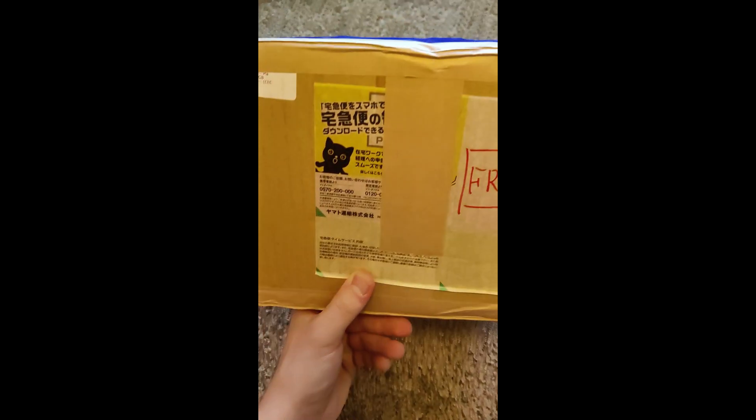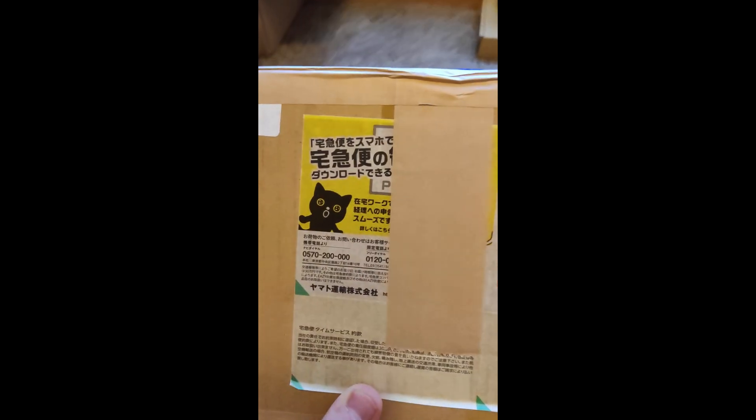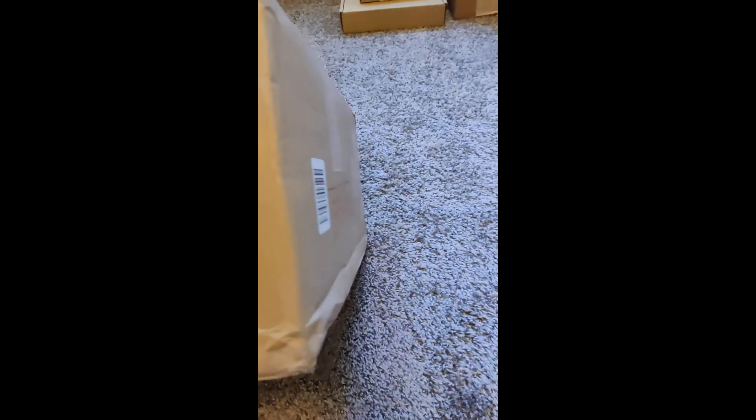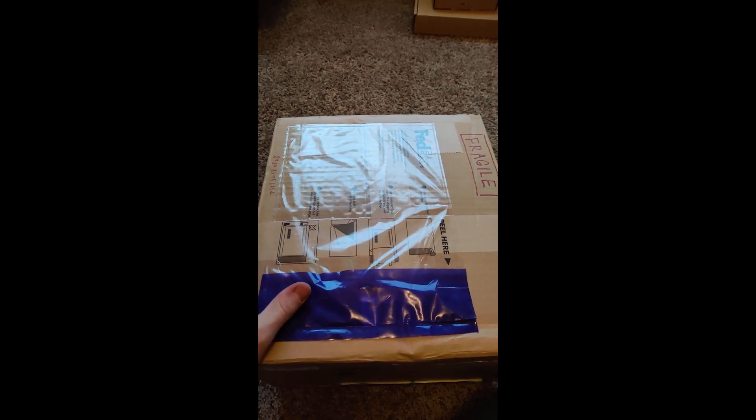The box showed up at my front door, which was kind of odd because usually they don't do that. It's got this going on — I don't know, it mentioned something about a PlayStation 3, but I think that's just the box being reused for something. So without further ado I'm going to open it up.